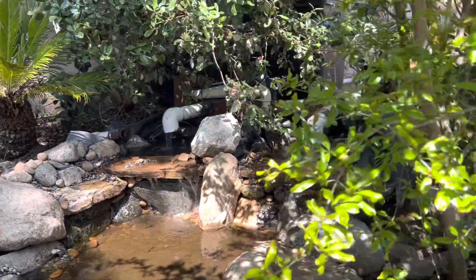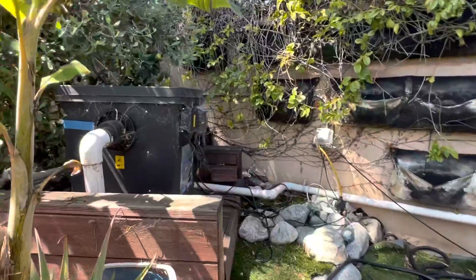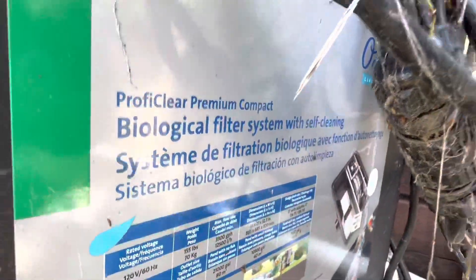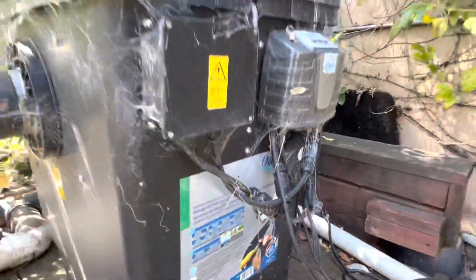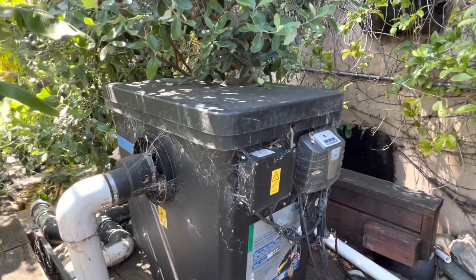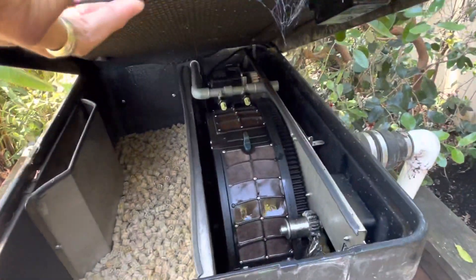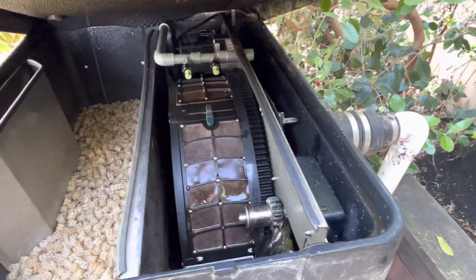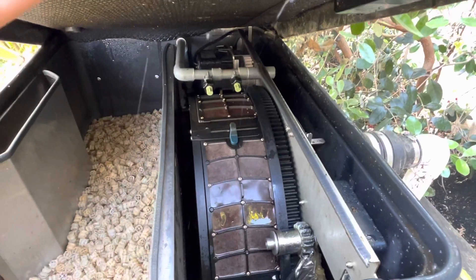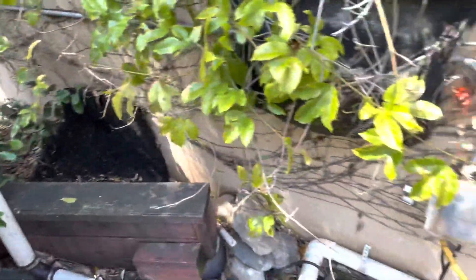I'm going to walk you by the back of the area here. We installed this Profi Clear Premium Compact Biological Filter System. There is way more bacteria in here in this system that actually takes care of all the fish waste. You can see the wheel that's on the inside — the water comes in and gets onto this wheel.